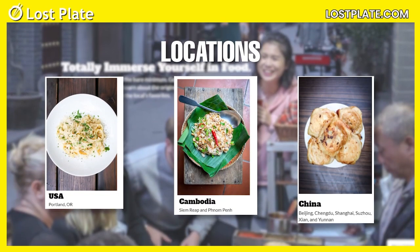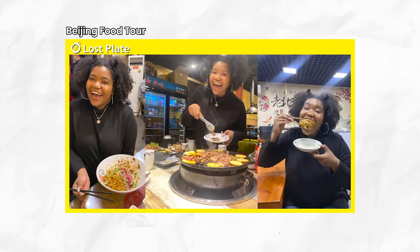Lost Plate food tours are not just in Chengdu. If you want to see more food content, you can check out the Lost Plate food tour I did in Beijing. As always, thank you guys so much for watching. Please hit the subscribe button and share this video with all of your friends who are interested in Chinese cuisine. Elise Lightyear, over and out.